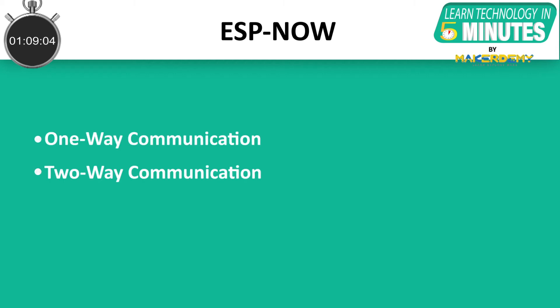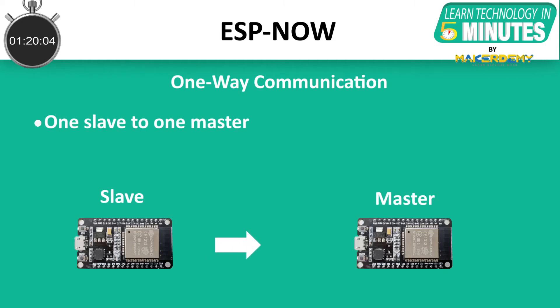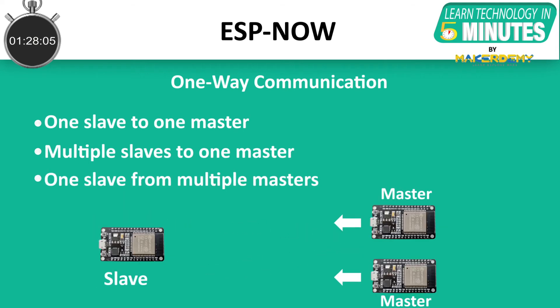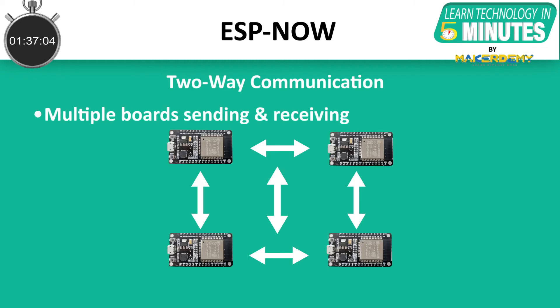The supported ways of communication offered by ESP-NOW are one-way communication and two-way communication. One-way communication can be of three types: 1. One slave board sending data to one master board. 2. Multiple slave boards sending data to one master board. 3. One slave board receiving data from multiple master boards. Two-way communication has only one type, and that is multiple boards sending and receiving data from each other.